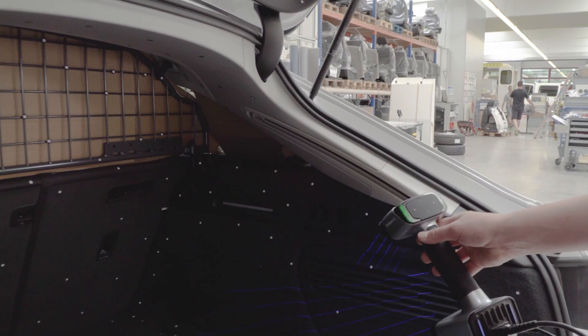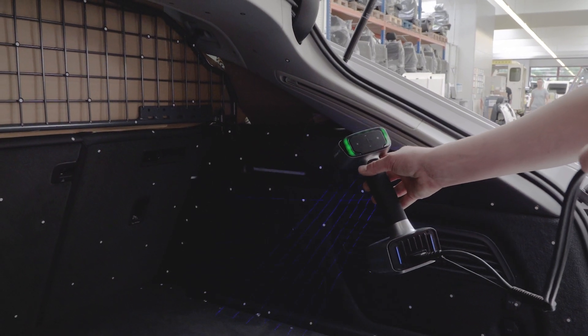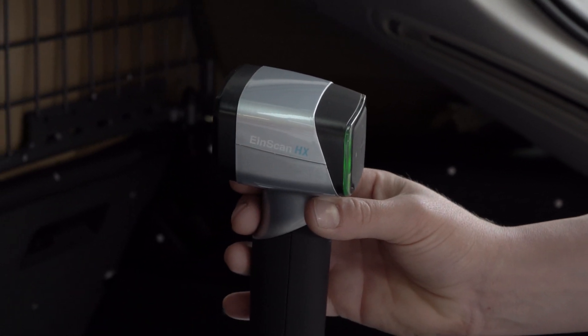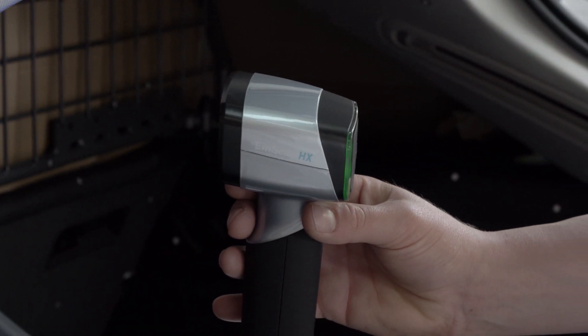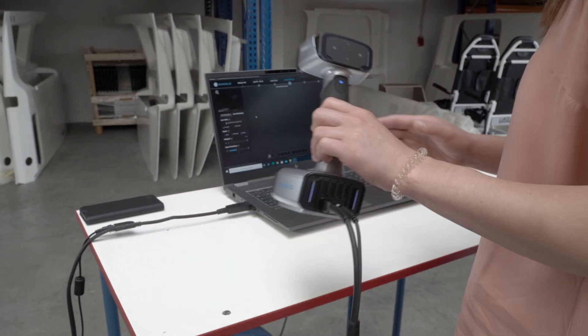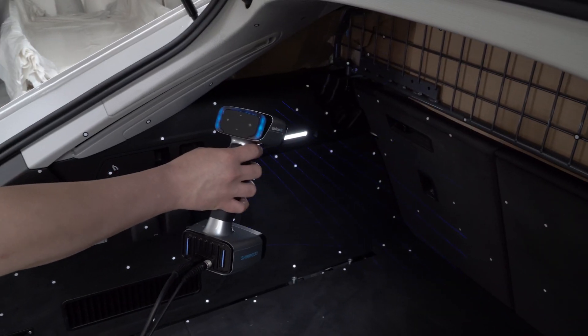Part of the company's DNA is relying on traditional handwork for almost every production step. By staying true to their origins, innovation and digitalization are key factors of their evolution. Recently, the design department upgraded to an Einscan HX, which they use to streamline the design and engineering process.